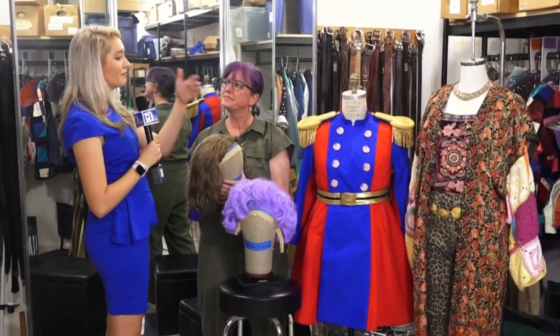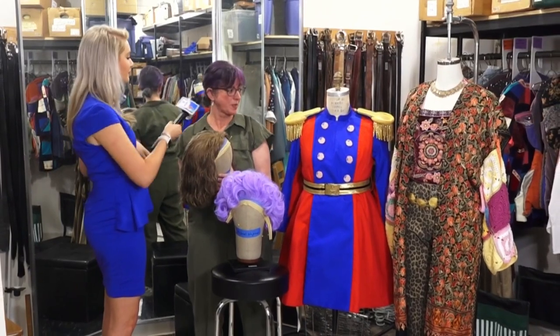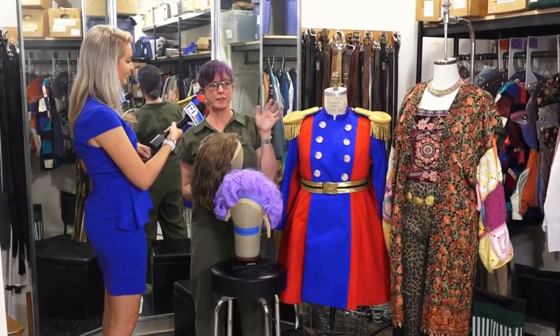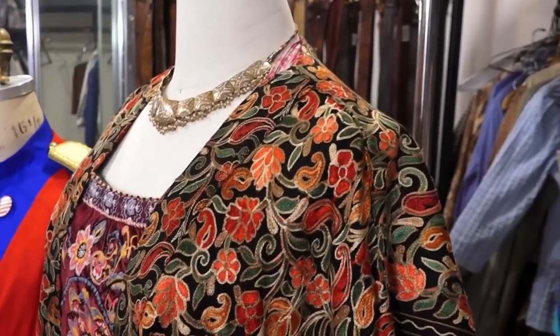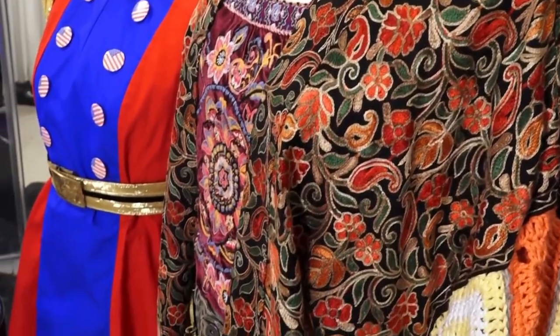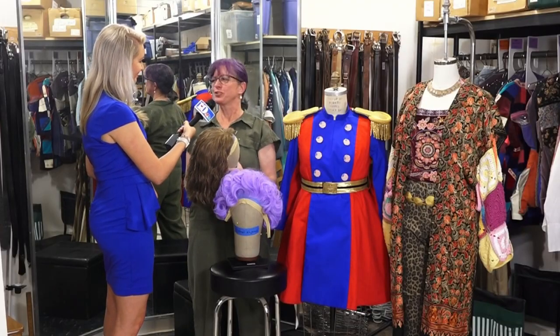And also these amazing costumes right next to you — tell us a little bit about what these are. So this is for one of our fantasy moments in the show — I won't give too much away. And this is for one of our main troubadours. One of our former grad students is back with us: Aaliyah Vassel is going to wear this fabulous costume and reign over the tribe.